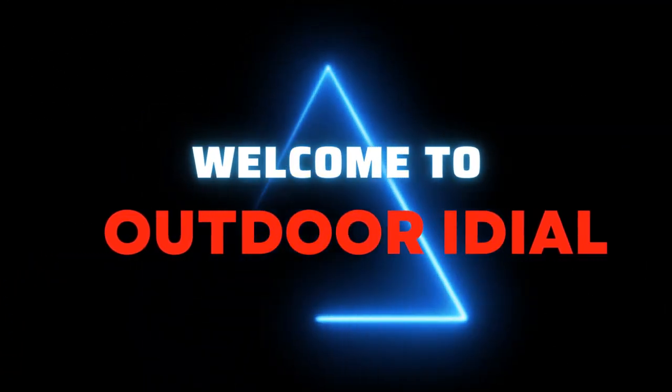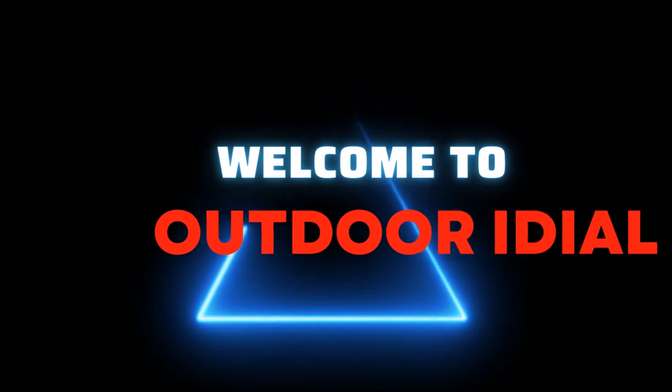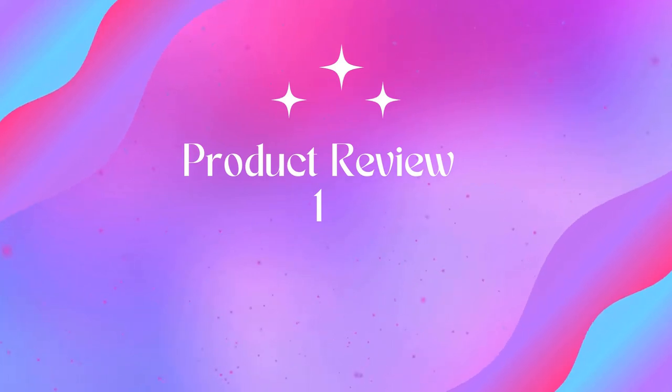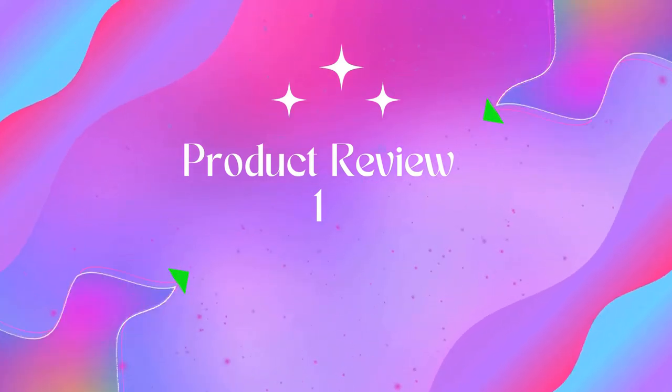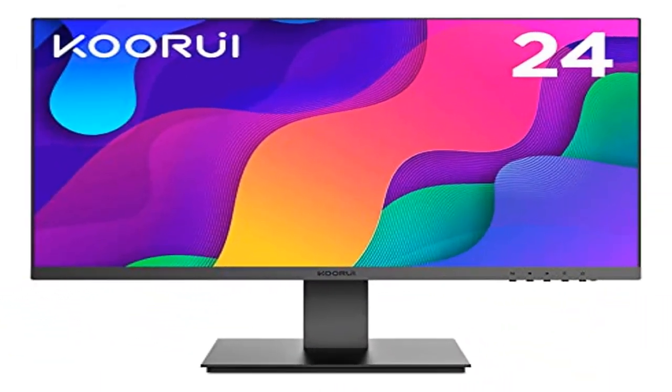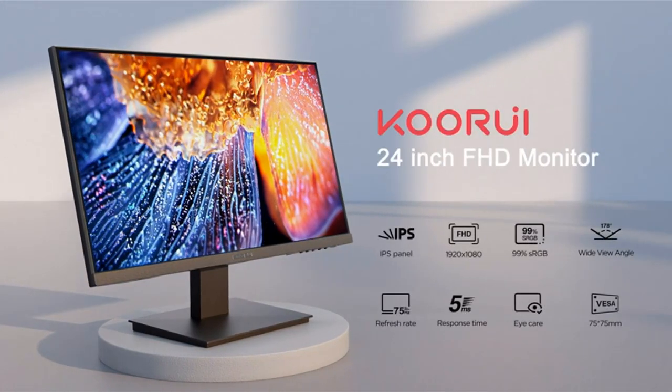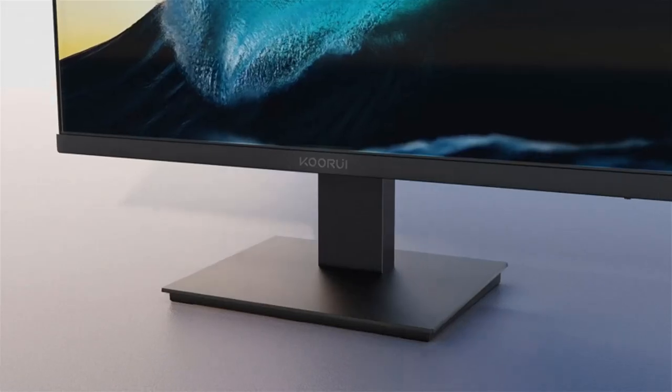Welcome to Outdoor Ideal. Product 1: CoreUE 24-inch computer monitor, FHD PC monitors, 1920x1080p, IPS display, 75Hz. Visual enjoyment and panoramic viewing — this 24-inch monitor with IPS technology and three-sided ultra-thin bezel design gives you brilliant visuals.